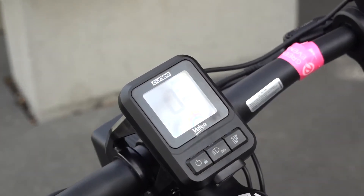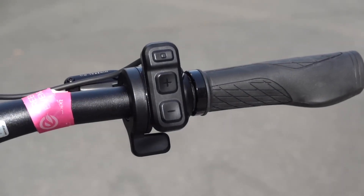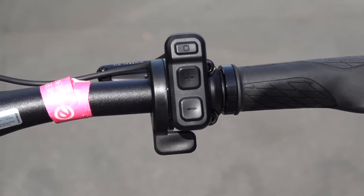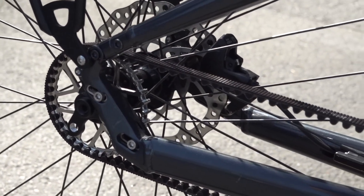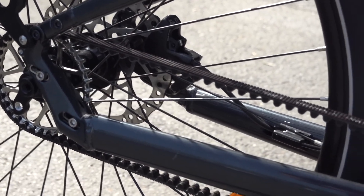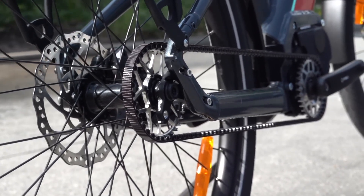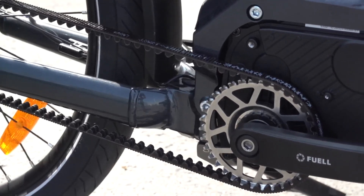If you want, you can click it into manual mode and then you've got complete control of the shift points, just like with a regular derailleur or internally geared hub, except that it's also electric shifting so you never need to worry about shifter cables. Also, there's no heavy internally geared rear hub, since the transmission is in the motor housing itself at the center of the bike. That also allows this belt drive bike to have actual gears, even with the single speed hub in back.